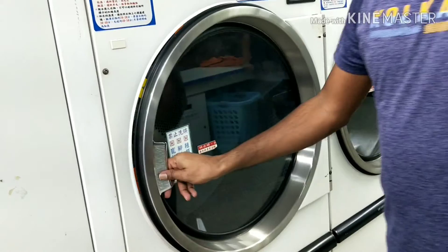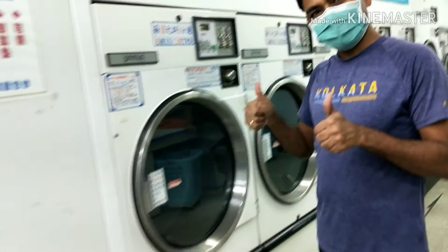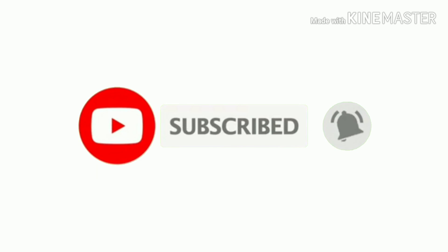If you touch the clothes and feel they are still wet, you can close the door, insert 10 NT dollars again, add some time, and run it again. Coin laundry shops are available at every corner in Taiwan and Taipei city. Most Taiwanese use this service regularly — it gets crowded during weekends. We also use this service regularly for drying purposes. Usage is very easy and Taiwanese people are very kind and ready to help anyone. For more interesting videos, subscribe to my channel and don't forget to press the bell icon. Thank you for watching, bye bye.